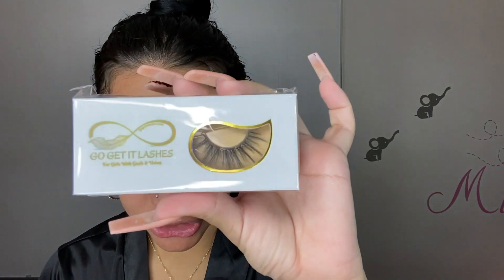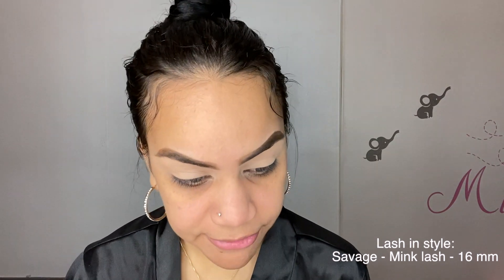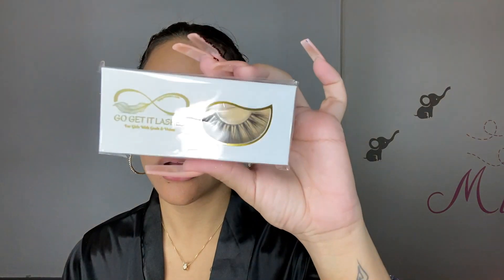They also sent a bunch of different eyelashes — I think there are three. One of them is magnetic, which I'm not going to use in this video because I want to do a separate video on that. The first is called 'Money' — it's the magnetic lash and I'm so excited about it but it deserves its own video. The next one is called 'Savage,' a mink lash that's 16 millimeters long, which is basically the length I get my eyelash extensions done.